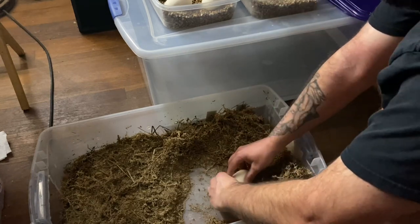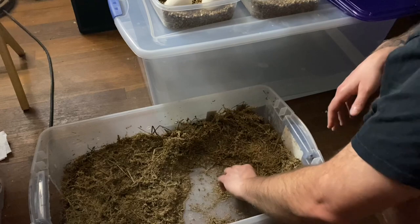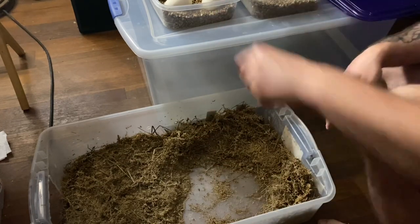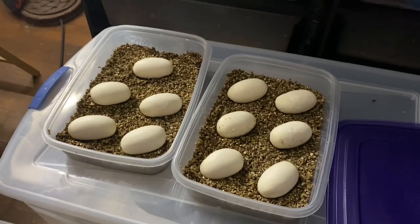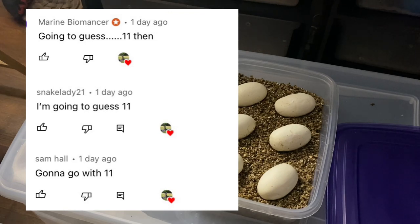I'm excited about these, because this is a pairing I've been anticipating since 2016 when I acquired Midnight Rider, the sire, and hatched Morticia. Beautiful, beautiful clutch of 11 eggs. Very, very happy. You guys are going to have a chance on my YouTube community tab to win another prize — I've been doing this with clutches all year. By the time you see this video, it'll probably be too late to enter since these eggs were laid Thursday and the video goes up Friday or Saturday. But definitely pay attention to that — I'm always trying to keep you guys engaged, interacting, winning stuff. So now the 60-day countdown is on — Midnight Rider, Morticia. Stay tuned.